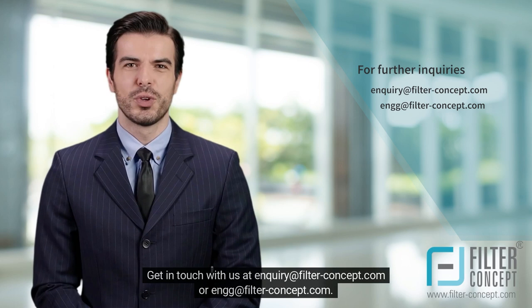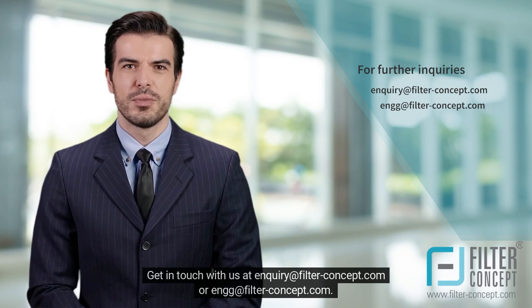Get in touch with us at inquiry@filterconceptcom or engg@filterconceptcom. We would appreciate any feedback you could provide.